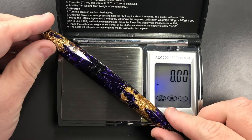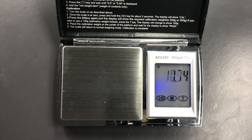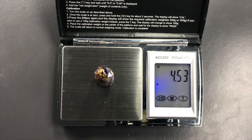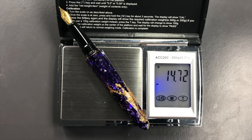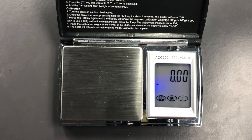The full weight of the pen uninked is just over 19 grams. The weight of the cap is just over 4.5 grams, and the weight of the body is just over 14.5 grams — so it's quite a lightweight pen.